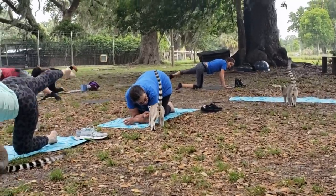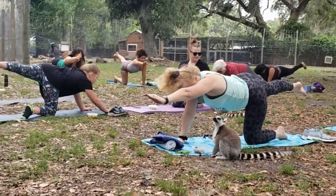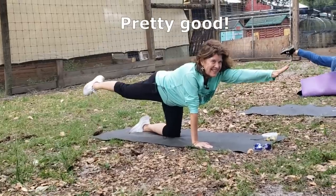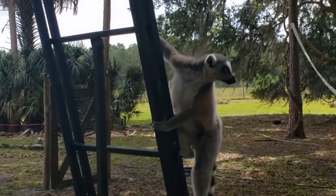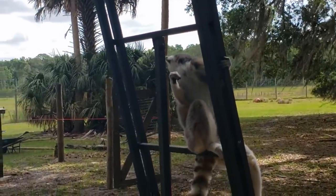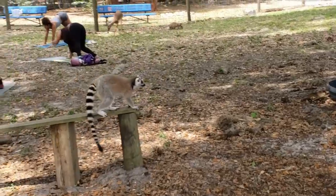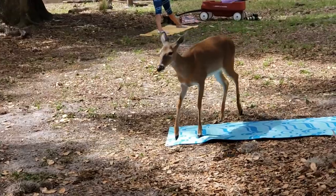Besides deer and cavies and lemurs, you'll find cockatoos, macaws, awesome toucans, marmosets, pigs, and they even have kangaroos. These lemurs are the star of the show — it's taken a lot of hard work and dedication to get them to the point where they're so trusting and so friendly.